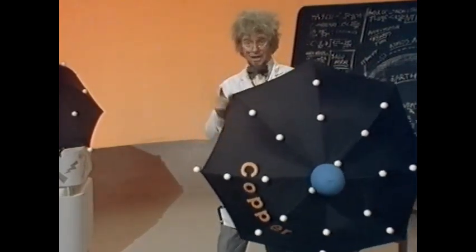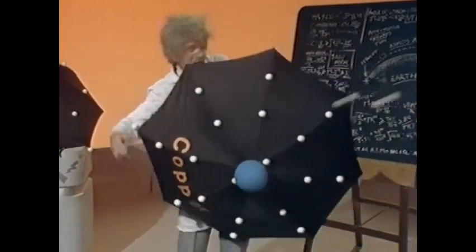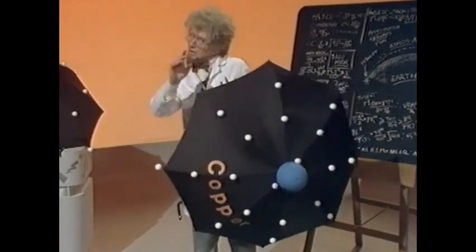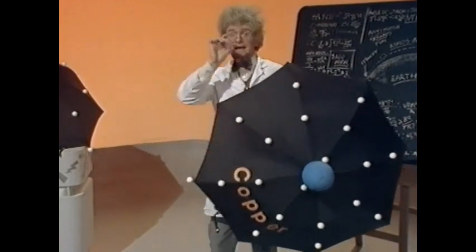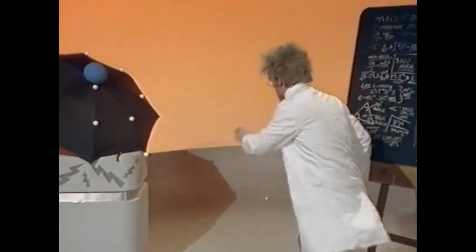Now where have the electrons gone? Don't worry, they go to other atoms. Meanwhile other electrons come to this atom. Usually it's not as many as that. And it's this movement of electrons that is your electricity. Simple, no? Oh yes, of course it is.